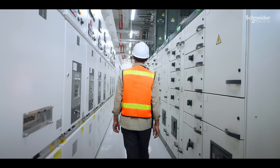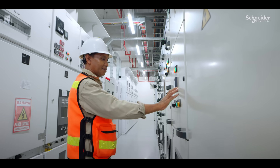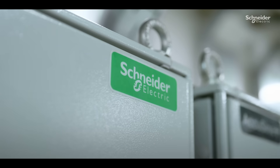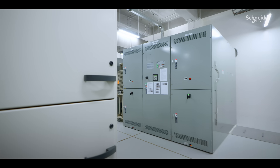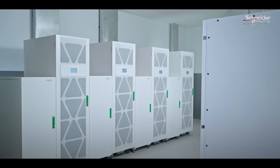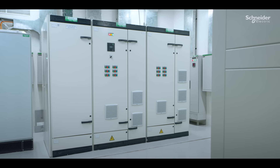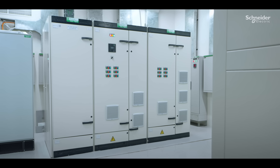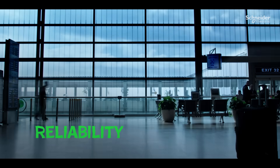The airport's electrical system is crucial, so disruptions or downtime must be precluded. Eco-structure from Schneider Electric can eliminate downtime and ensure the reliability of our operations. Schneider Electric's technology and solutions help us distribute electricity efficiently, safely, and reliably throughout the airport area, ensuring the safety and comfort of all passengers.